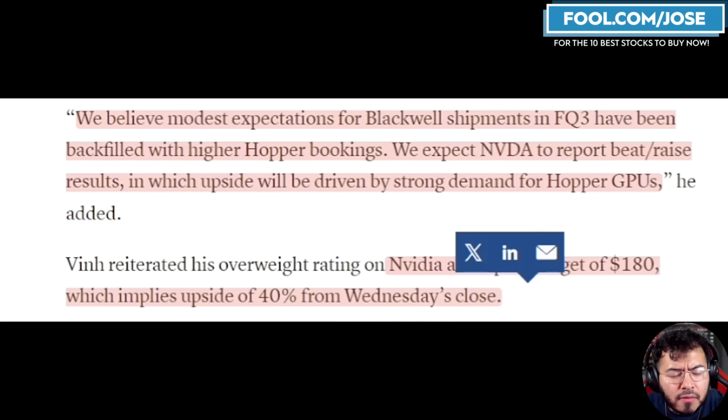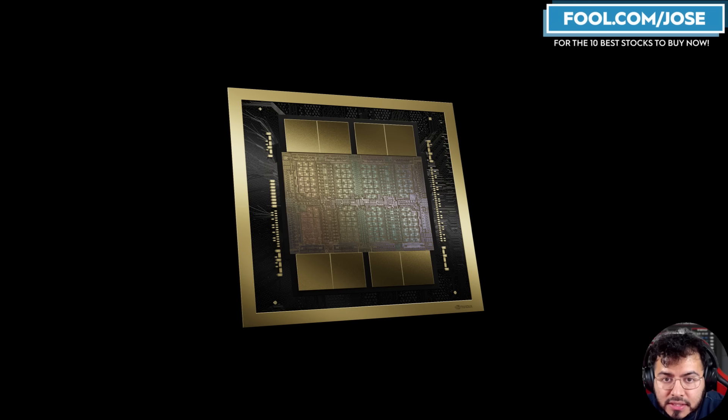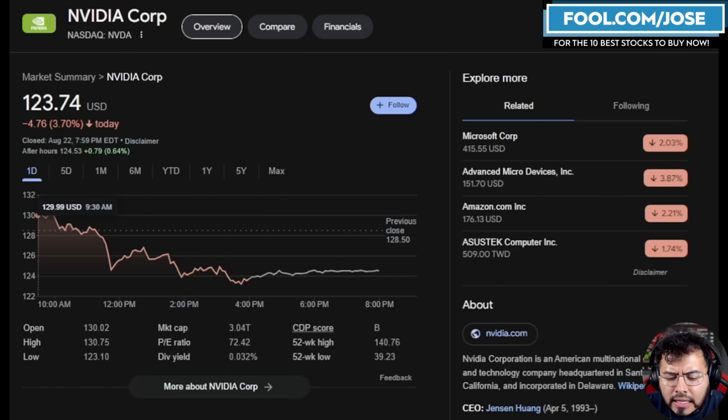We also had another analyst come out on NVIDIA — KeyBank. They were really bullish on the company and reiterated their price target of $180. Very similar to Rosenblatt, KeyBank doesn't have major worries about the Blackwell chip delays, because there's still plenty of demand for the Hopper architecture. I know I sound like a broken record, but it's important to hear these thoughts from analysts who have a keen sense of the supply chain — while some bears are screaming about delays, the demand for the H100 remains pretty strong.